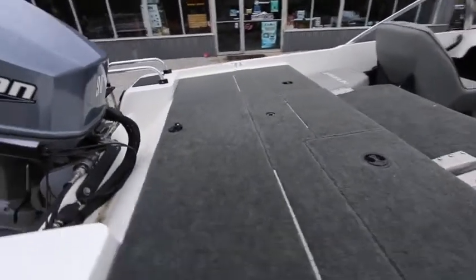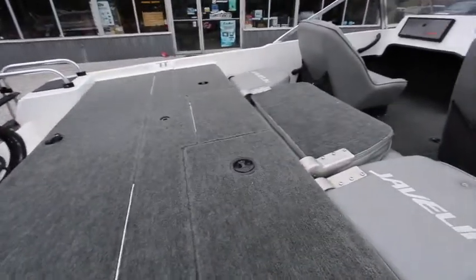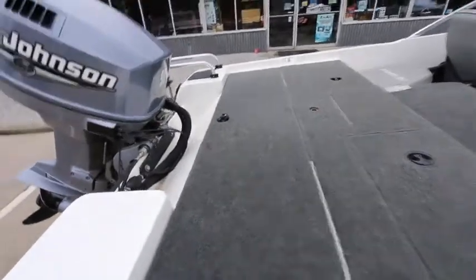Stepping up, you've got your back deck, your two compartments right here, your live well in the middle, and your back rigging compartment in the back.